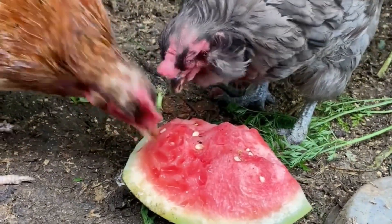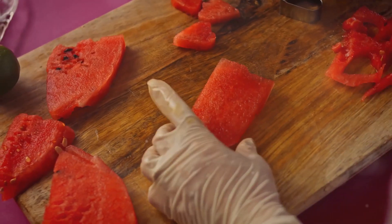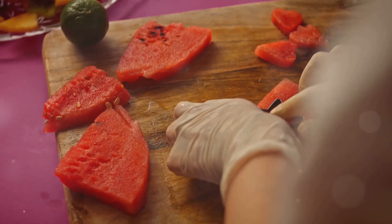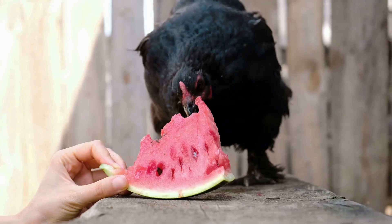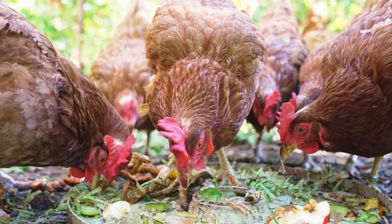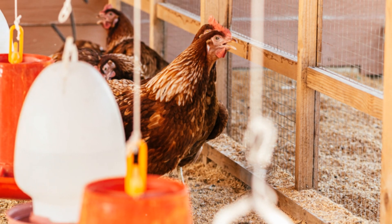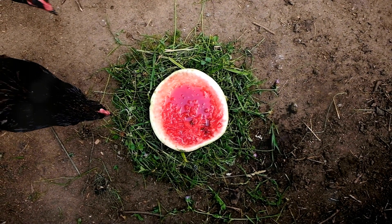Now here's the trick: cut the watermelon into small manageable pieces and remove any seeds. This way your chickens won't choke on them. Then just toss the pieces into their coop and watch the magic happen. They'll peck away happily, getting both their hydration and nutrients. A happy chicken is a healthy chicken, after all.